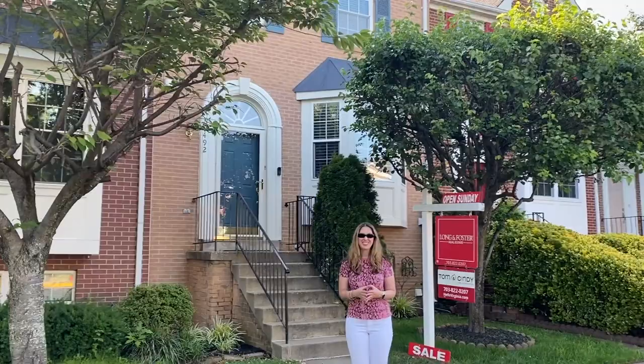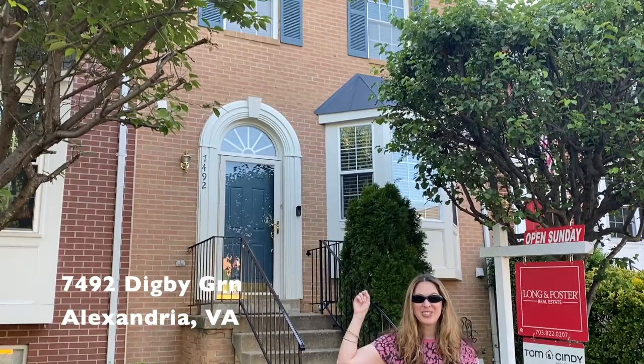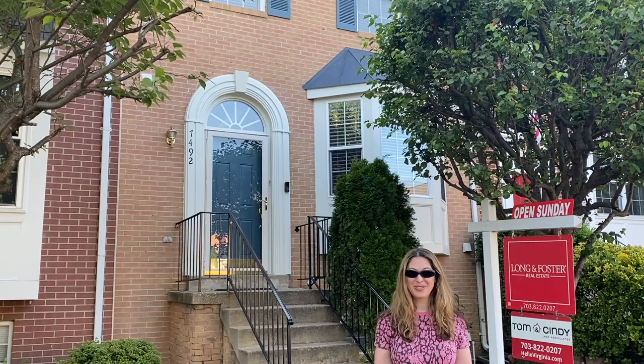Hi everyone, welcome to New This Week. I'm Susan Hall with Tom and Cindy and Associates at Long and Foster. Today we're thrilled to present 7492 Digby Green, a lovely brick front Fairmont model in Alexandria's popular Kingstown.